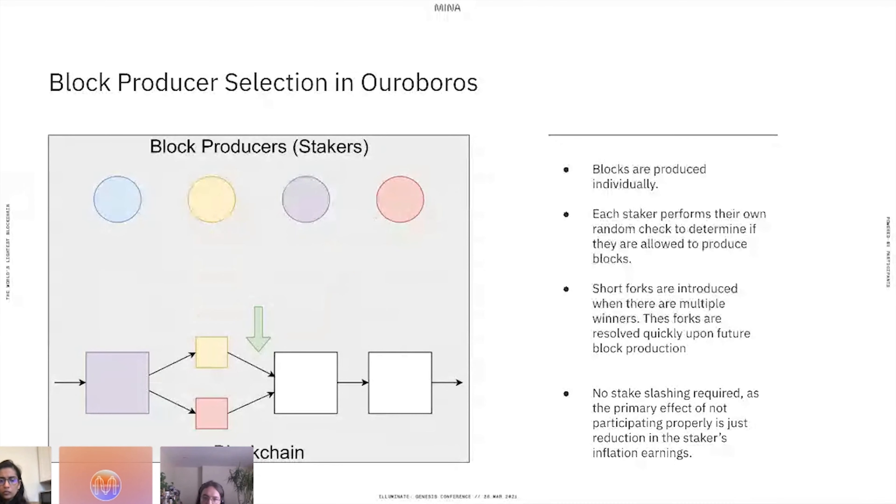If both yellow and red win the same block, they both produce a block, introducing a short fork into the chain. In the future, when blue wins a slot, blue will extend only one of those blocks — selecting the strongest block in terms of consensus and building on top of it. So every time multiple block producers win the same position, short forks are introduced but quickly resolved when future block producers select between them. This distributed election approach has several advantages for protocol implementation.